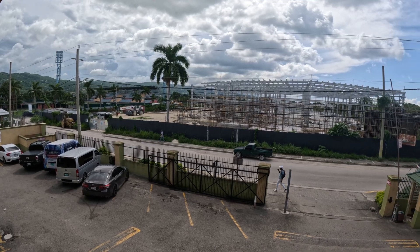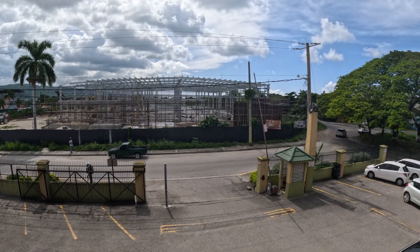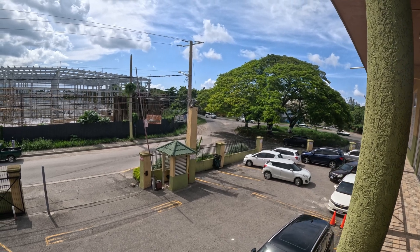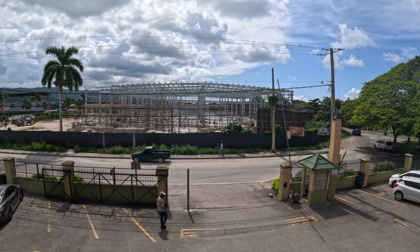In addition to the new plant in Montego Bay, the National Baking Company CEO said the company will build a new distribution center in Priory, St. Ann, and another one in Mandeville, Manchester, to serve the surrounding areas of those towns.